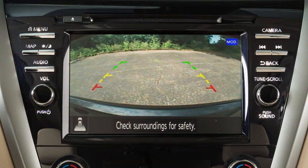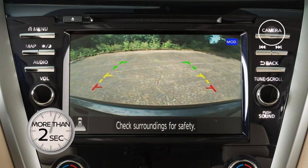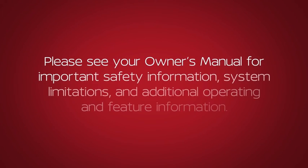To enable or disable the MOD system, press and hold the camera button for more than 2 seconds. Please see your Owner's Manual for important safety information, system limitations, and additional operating and feature information.